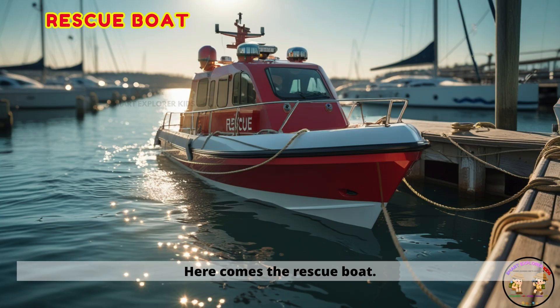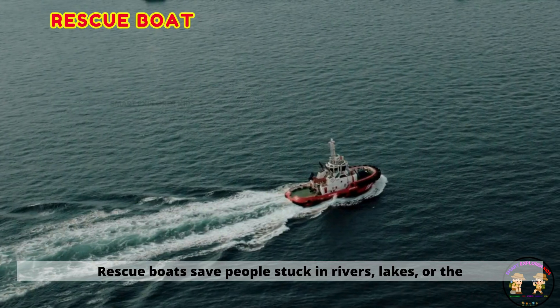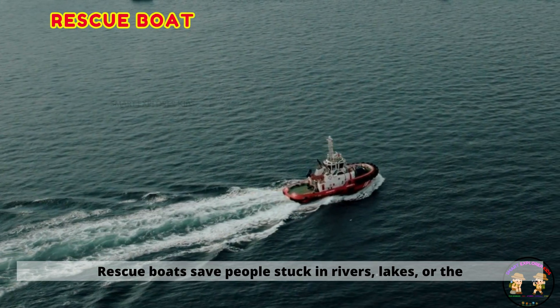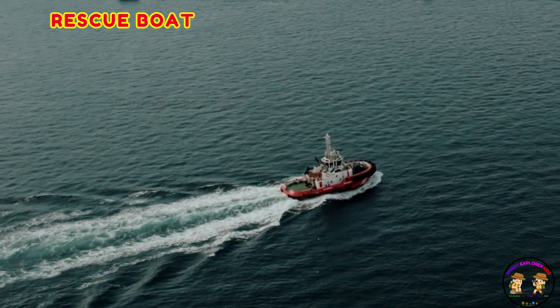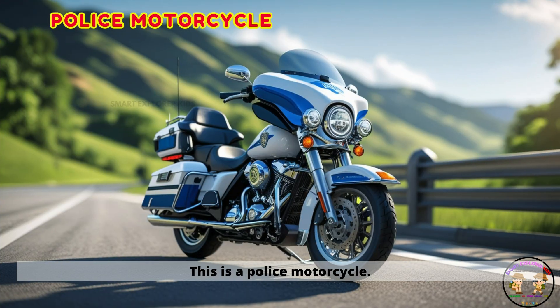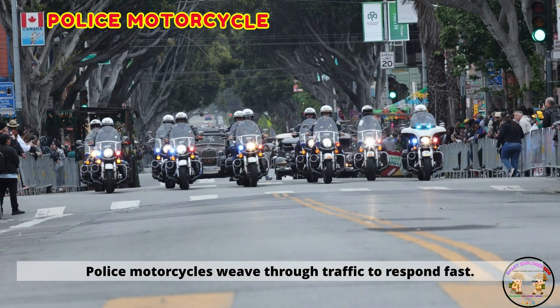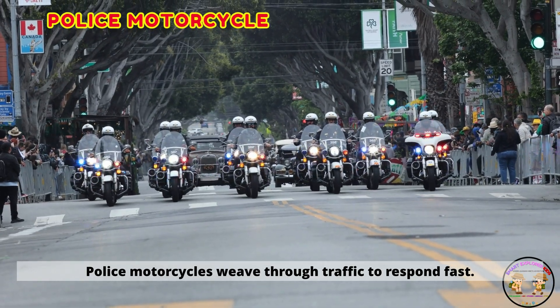Here comes the rescue boat. Rescue boats save people stuck in rivers, lakes, or the sea. This is a police motorcycle. Police motorcycles weave through traffic to respond fast.